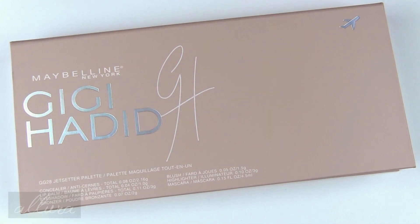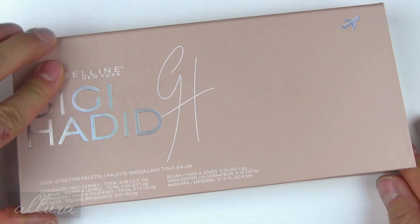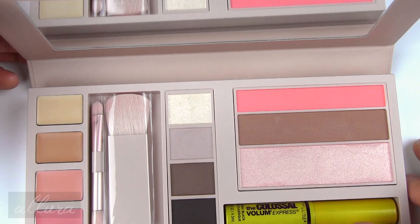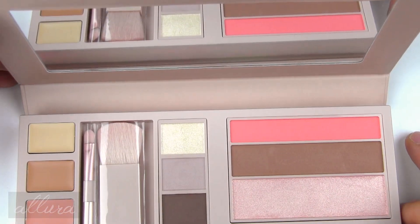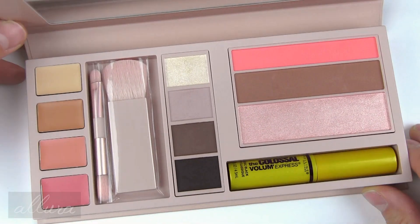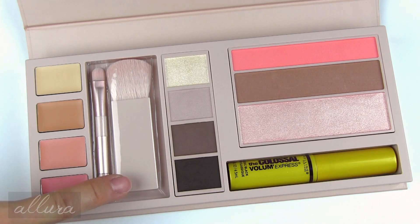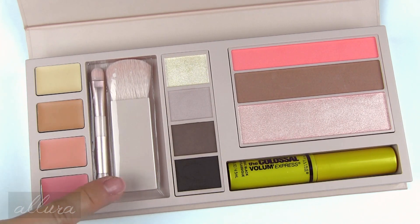Since it's the centerpiece of this collection, let's start with the Jet Setter palette, which retails for $29.99. The palette is made of heavy-duty cardboard and opens up like this — it does have a good-sized mirror in the lid portion. On the very left side we start with four cream products: a concealer, a contour, and two lip balms. Next to that we have two mini sized brushes.